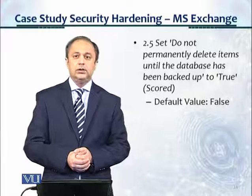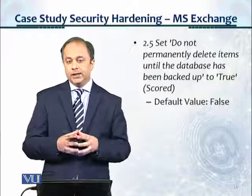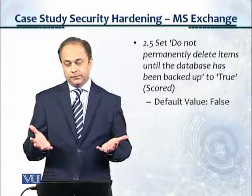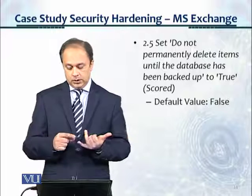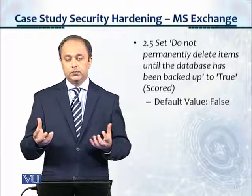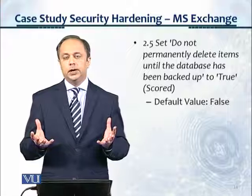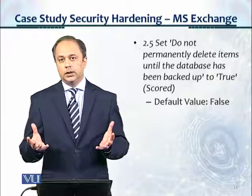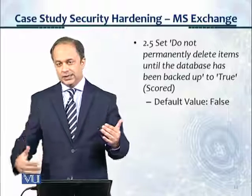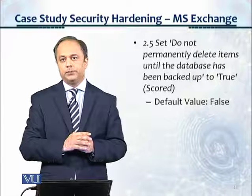These controls suggested by CIS are such important controls. They are totally separate from two or three other security activities. We talked about antivirus, which prevents malware from entering your system — known malware. The antivirus has a signature file list, and if something matches the signature, it discards that data which contains malware.